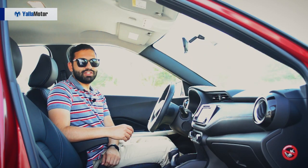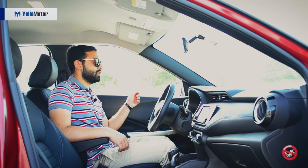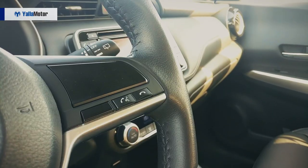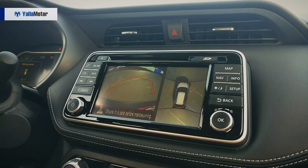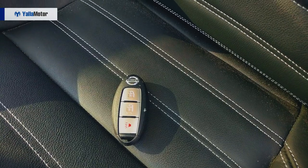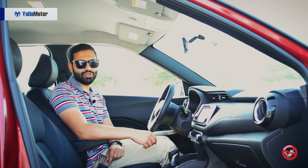For 79,000 dirhams, the Kicks offers an adequate amount of tech. There's a tyre pressure monitoring system, automatic headlamps, steering audio and Bluetooth controls, automatic AC, a 7-inch infotainment screen with an around-view monitor that makes parking an absolute breeze, an intelligent proximity key and a lot more. Why they've chosen to eliminate an essential feature like cruise control, I'm not sure.